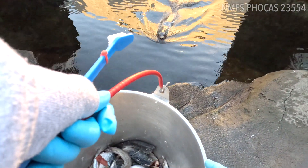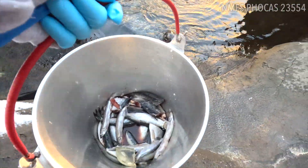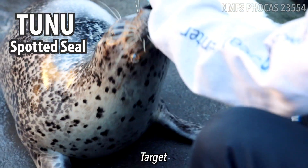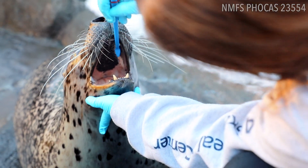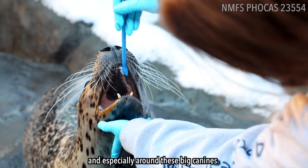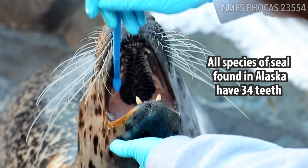Toonoo. Good. Toonoo, up. Up. Open. Hold. Good boy, Toonoo. So it's important that we get the tops of their teeth, and especially around these big canines. Good boy, Toonoo.